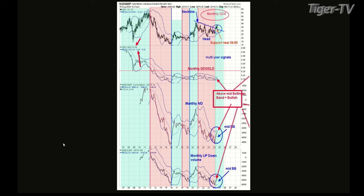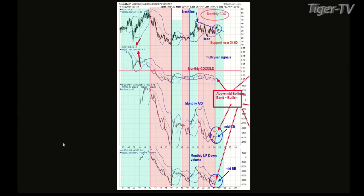If the up-down volume moves above the upper Bollinger Band on the monthly chart, as long as it stays above the mid Bollinger Band the uptrend is intact. All right, so we can go back to chart three.